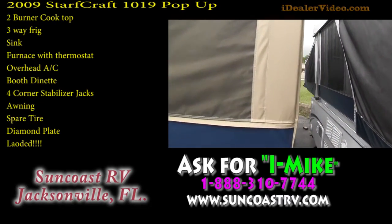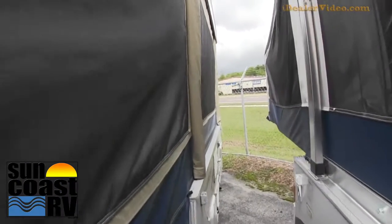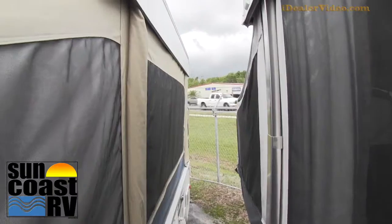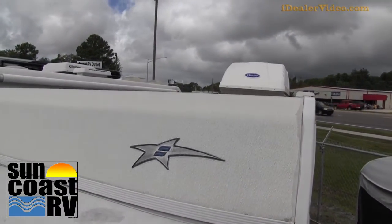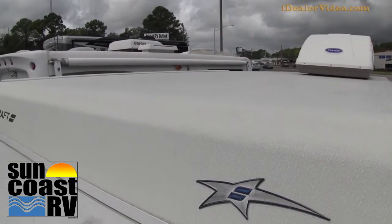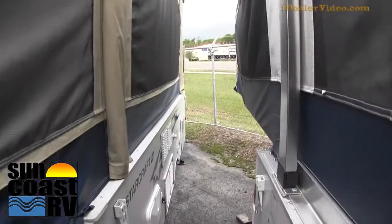We're going to show you the canvas in here. We're a little tight so I don't have a lot of room around here. The canvas is really in great shape. This is the roof here — it does have an AC unit, no dings, no dents. Very nice.